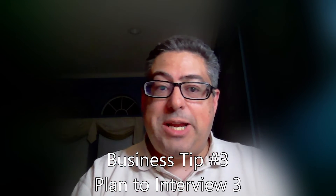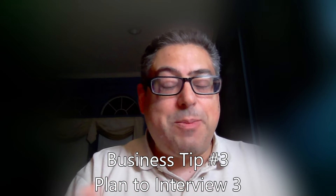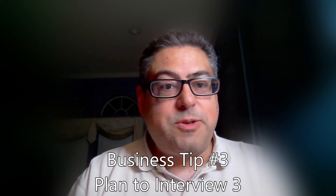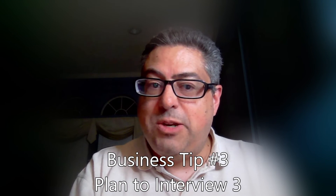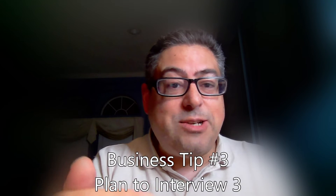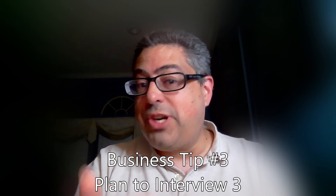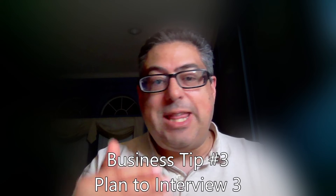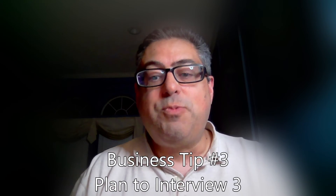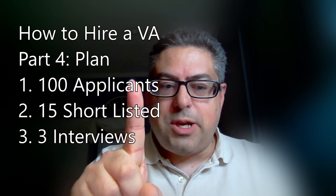Business tip number three. I want to ask the shortlisted candidates to do something. In the case of hiring a VA to answer the phone, I told them to make a short video introducing themselves, then to look at my website and business and give me some pointers on things I could improve — since I was hiring someone to handle the phone and website building. This narrows the shortlist of 15 down to three. I give them an assignment with a 24 to 48-hour deadline, and based on the results, I immediately narrow it down to three people I want to do a Zoom interview with. It's really important that you communicate your expectations clearly.